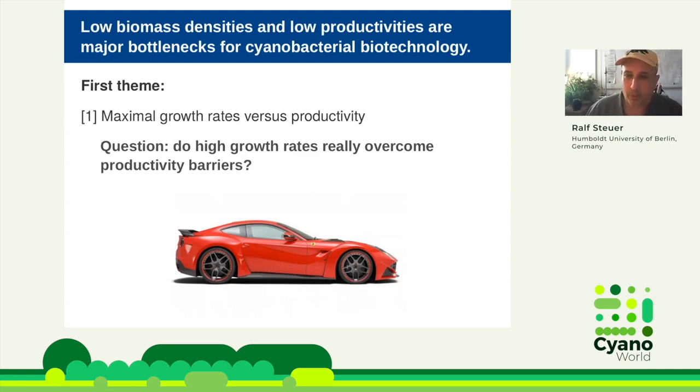There is even a negative correlation — things that are very fast, whether it's planes or cars, are less efficient than systems that are slower. On a different level, there is something to be said for fast growth because they must handle light in a different way. The aim of this lecture is to disentangle how growth rate is related to productivity.